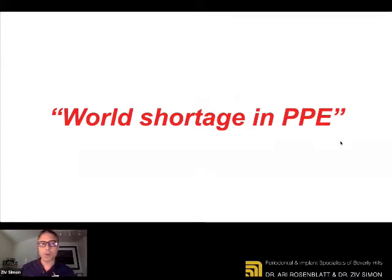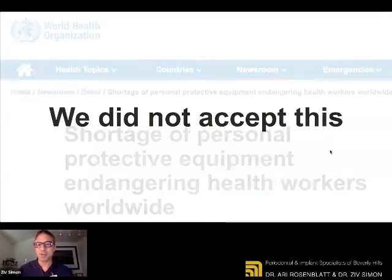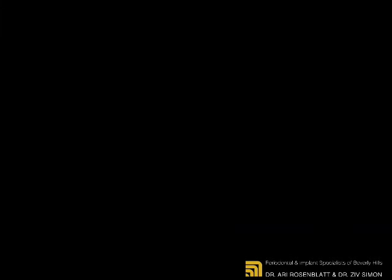When we started equipping our practice to go back after the closure, the open knowledge was that there's a world shortage in PPE — personal protective equipment. We did not accept this. We kept looking and we spent over 500 hours combined researching where to get PPE from. The supply chain has been broken — it's been all over the news, shortage of PPE, not just in a dental setting but also in a hospital setting. And PPE is now considered the new gold.